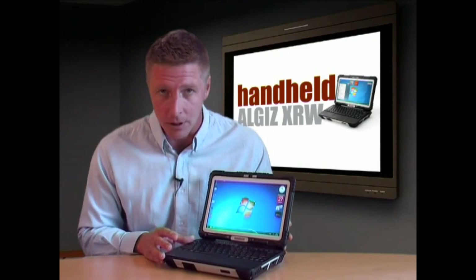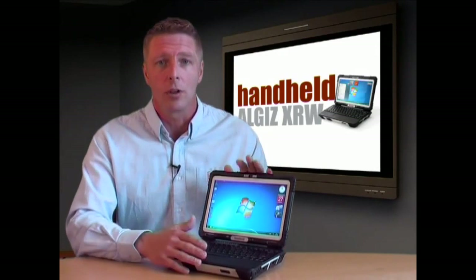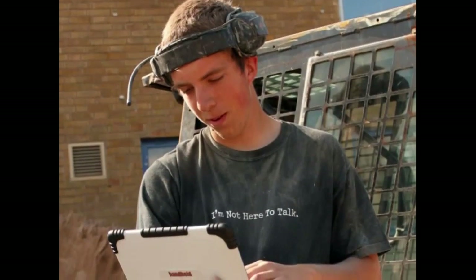Conveniently, the device runs Microsoft Windows 7 Ultimate, just like your office PC, but with the ALGIZ XRW, you can now do all your work in the field under almost any conditions. But the features don't stop there.